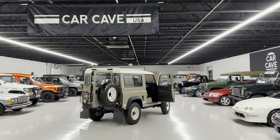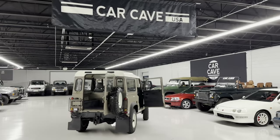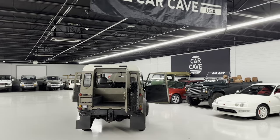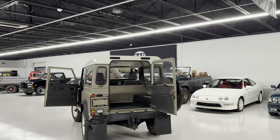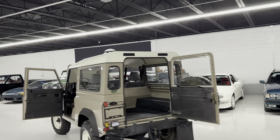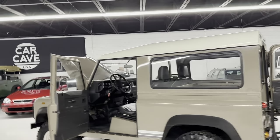Hey, you're with Chris in Aiken, South Carolina, Car Cave USA, www.carcaveusa.com. 803-262-4742. If you call us, it's either me or Jennifer that answers the phone. Pretty easy.